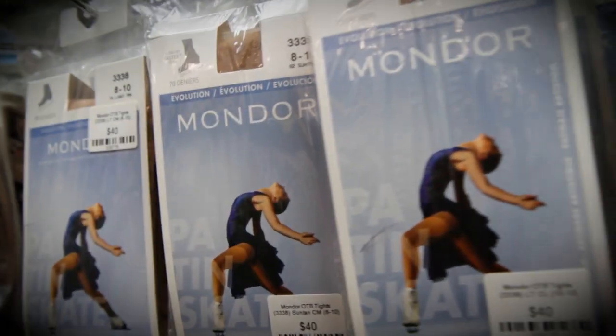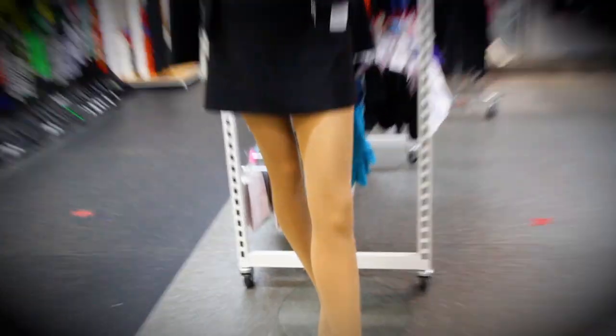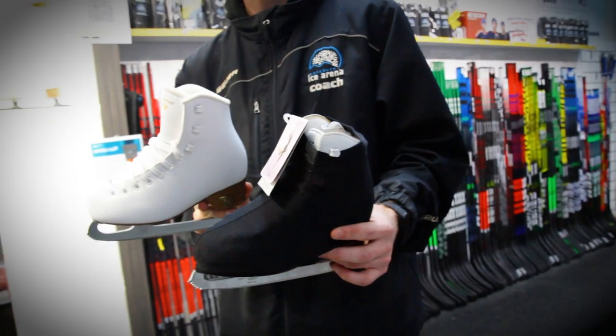Remember that figure skating clothing is designed to assist with safety as well as technique. Over the boot covers and stockings are another great idea as they prevent your laces getting in the way. Skating socks, boot covers and tights are all available here at MySkate.